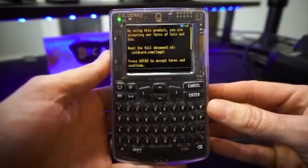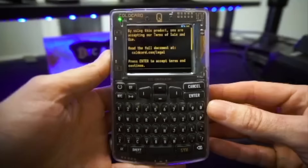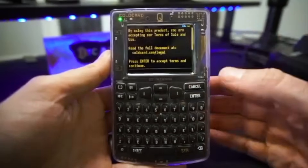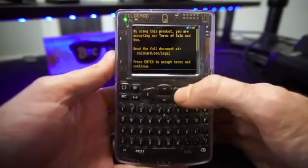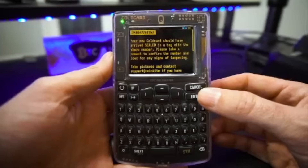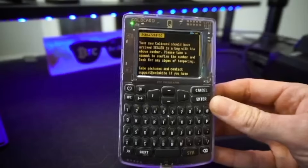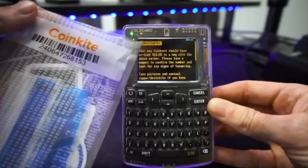It starts off: by using this product, you are accepting our terms of sale and use. Read the full document at the provided URL. Press enter to accept the terms and continue — we'll just hit the enter button. Your new ColdCard should have arrived sealed in a bag with the above number. Please take a moment to confirm. This is just making sure that it shipped from the same place and hasn't been tampered with. My bag does indeed have the same number listed above.